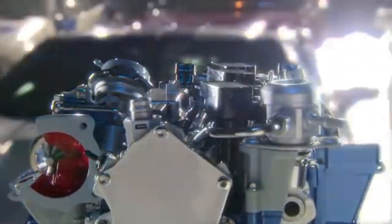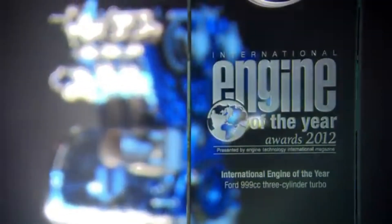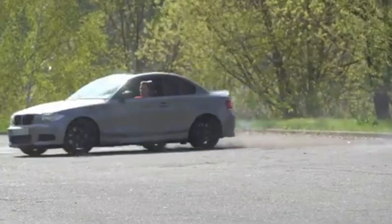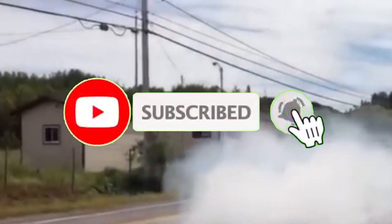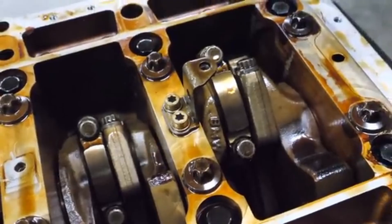Many of these engines were crowned kings while still fresh off the production line, tested under ideal conditions and short time frames. Yet when exposed to the real world — daily commutes, extreme weather, and years of use — some of these once-praised marvels began to show cracks in the armor. In this two-part series, we will uncover 10 engines that once basked in award-winning glory, only to reveal their flaws as the years went by.